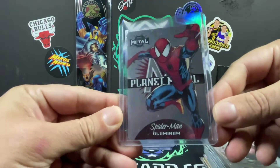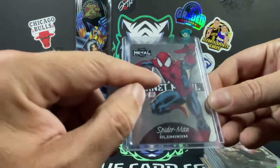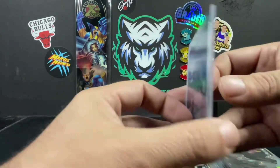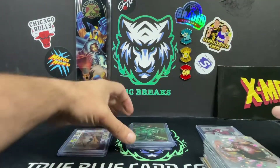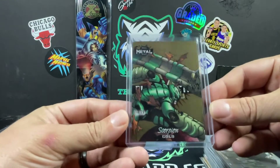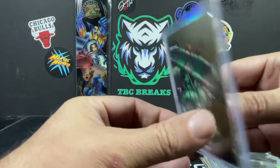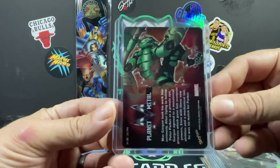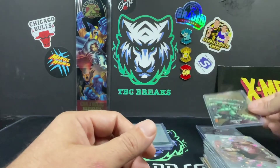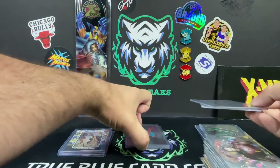The aluminum Spider-Man — we pulled this one and have since traded it at the Vegas show. We have the gold Scorpion numbered out of 25, the Planet Metal gold. Those guys have pretty sick artwork on there — I like that it's a little bit thicker, heavier card, made out of metal. Platinum Portrait Rhino.